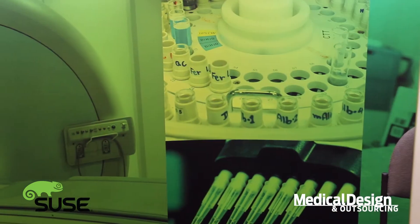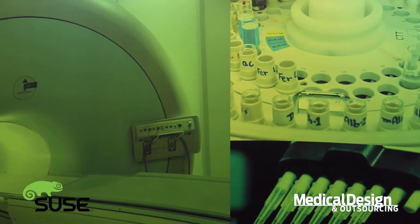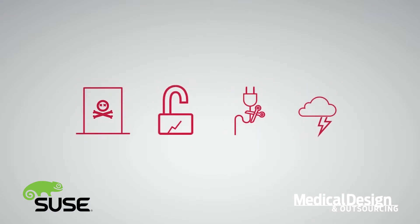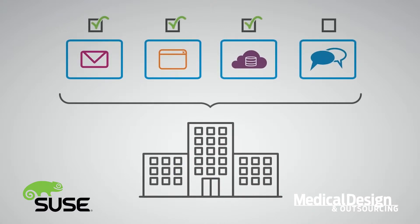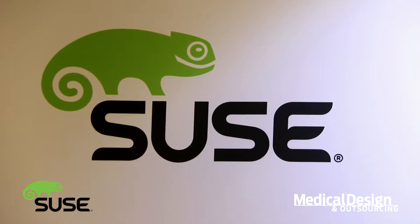Hello, I'm Justin Mortensen and I work for SUSE, an open source Linux operating system provider. Our main product is SUSE Linux Enterprise Server and we're at the MBM conference in Minneapolis. I'd like to tell you a little bit about what we do as far as being an embedded system in medical device companies. Our operating system sits underneath the specific applications that you have for your medical devices.